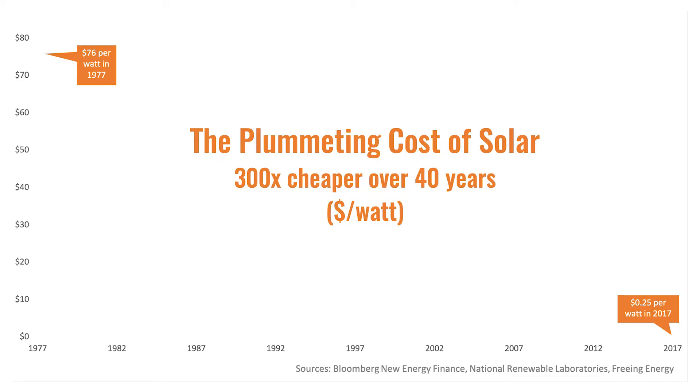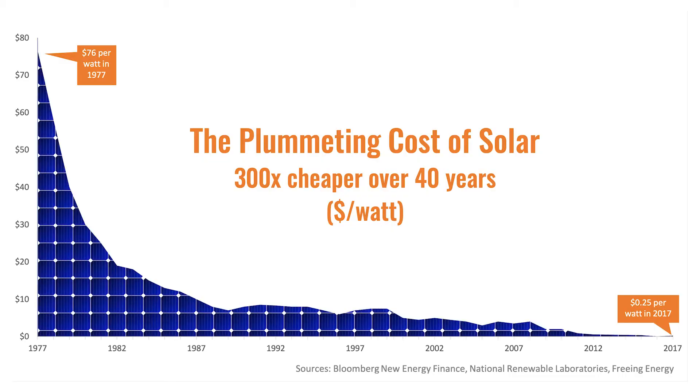We know from the history of manufacturing that for every doubling of cumulative production experience — for something like a car, a wind turbine, or a photovoltaic panel — you get a 10 to 30% reduction in cost per unit. For solar, every time you double production of solar PV, the cost per watt goes down by about 22%. And this has been the case since about 1970, so it's a well-established curve.